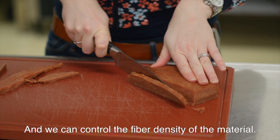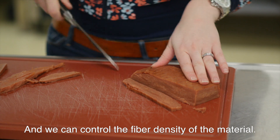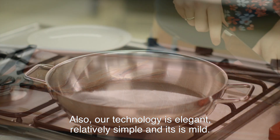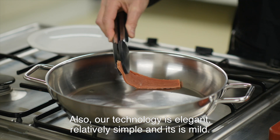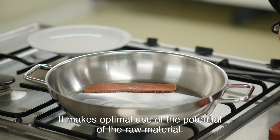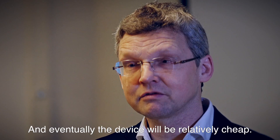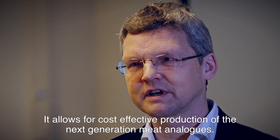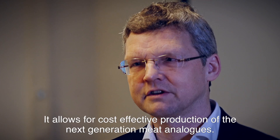We can control the fibrousness of the material with the technology. Besides, the technology we use is very elegant — it's relatively simple and mild, so it makes optimal use of the potential of the raw materials. And eventually, the device will be relatively cheap, allowing the cost-effective production of the next generation meat analogue.